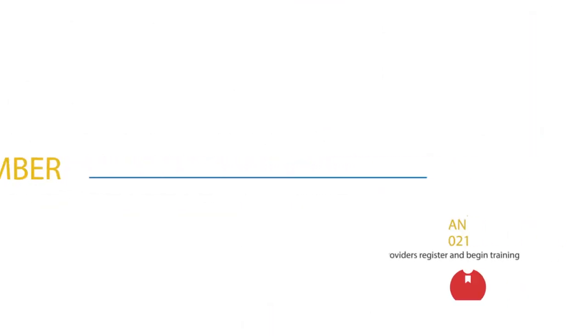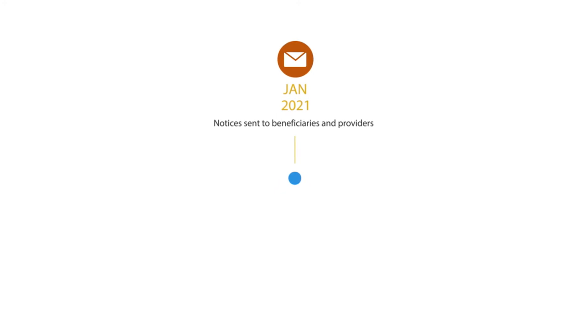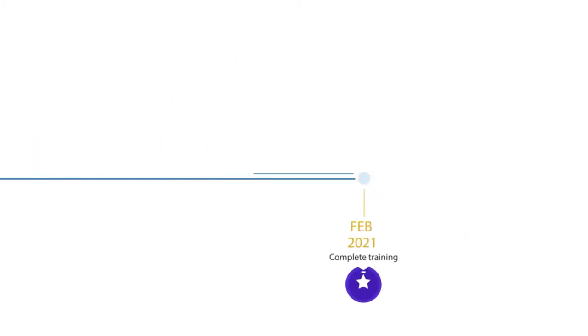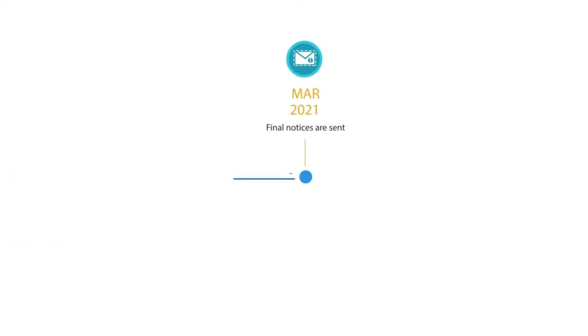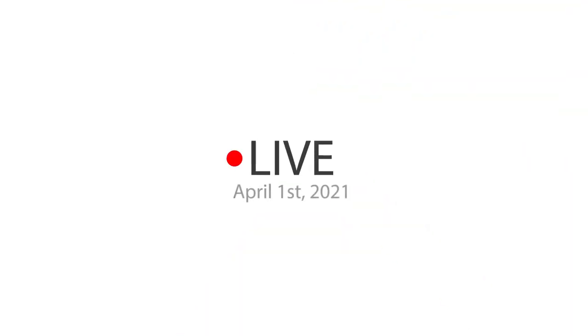So you're probably wondering when is this taking place? It's coming faster than you think. It's set to implement statewide on April 1st of 2021. Starting in January, providers are going to have to register and start their training. Also in January, beneficiaries and providers are going to start receiving notices. You're going to have to wrap up that training in February, because the final notices go out in March, just in time for spring — because on April 1st of 2021, Medi-Cal Rx is going to go live.